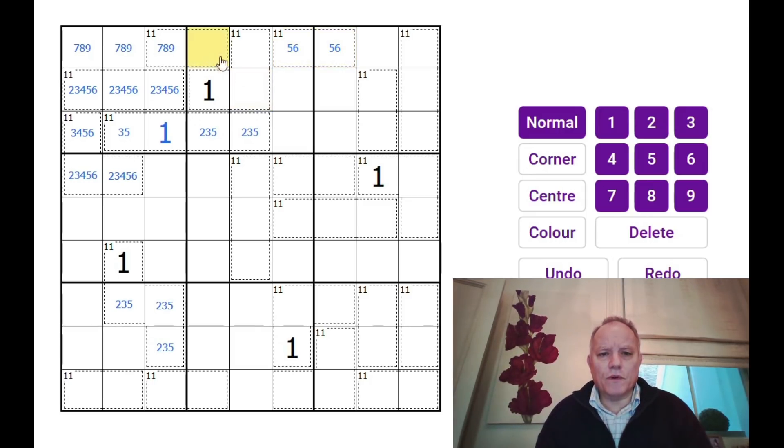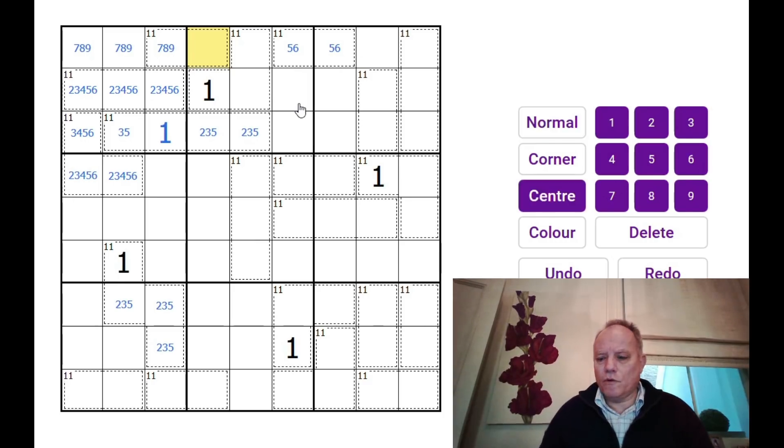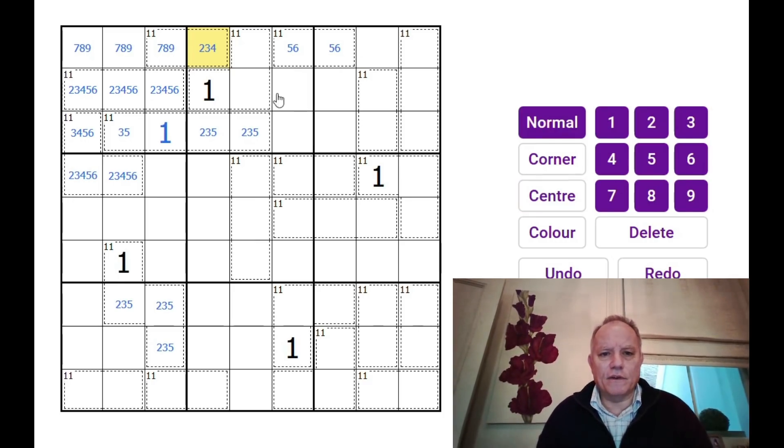This one must be 2, 3, or 4 to make up the 11. What about this 11 cage? The 2, 3, and 5 down here very quickly tells us that if neither 2, 3, nor 5 can be in this 11 cage, it must be 4 and 7.